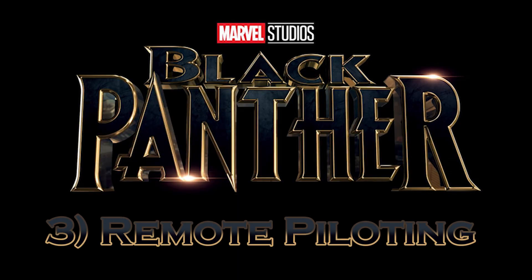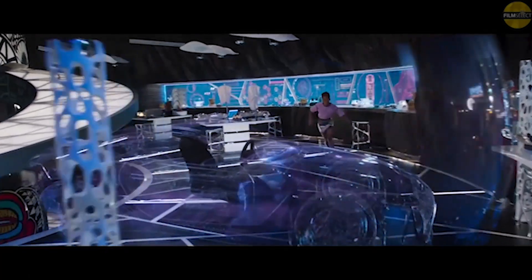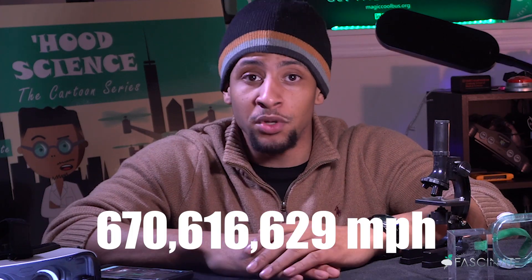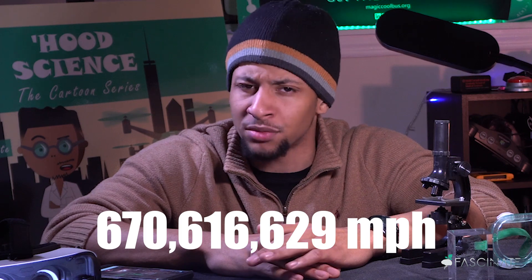Number three: remote piloting. The Wakandans had the phenomenal ability to remote pilot vehicles from the other side of the planet. This is absolutely unreal. It means information had to travel from the pilot to that vehicle incredibly fast. As far as we know, the theoretical limit of the speed of things in the universe is the speed of light — 670,616,629 miles per hour — and this is still not fast enough to remote pilot a vehicle with zero latency. So how could this technology work at all?